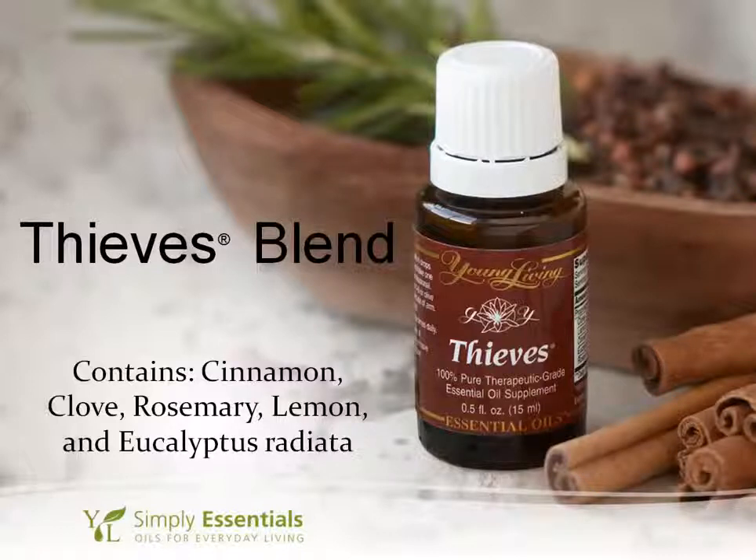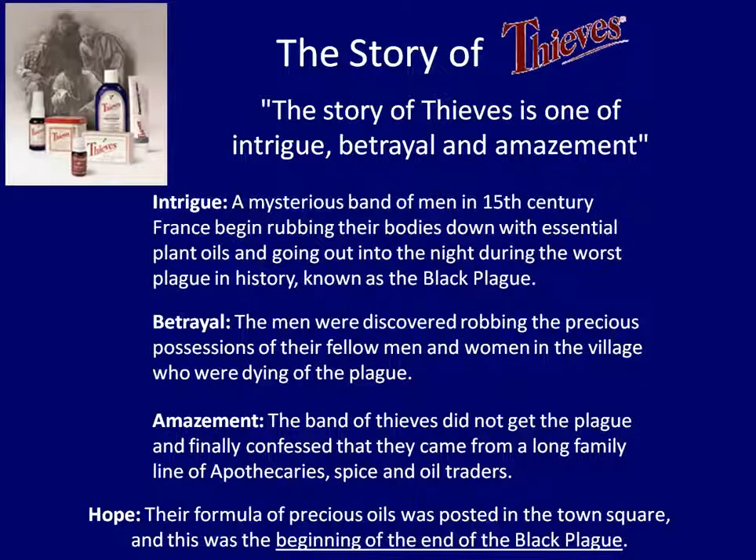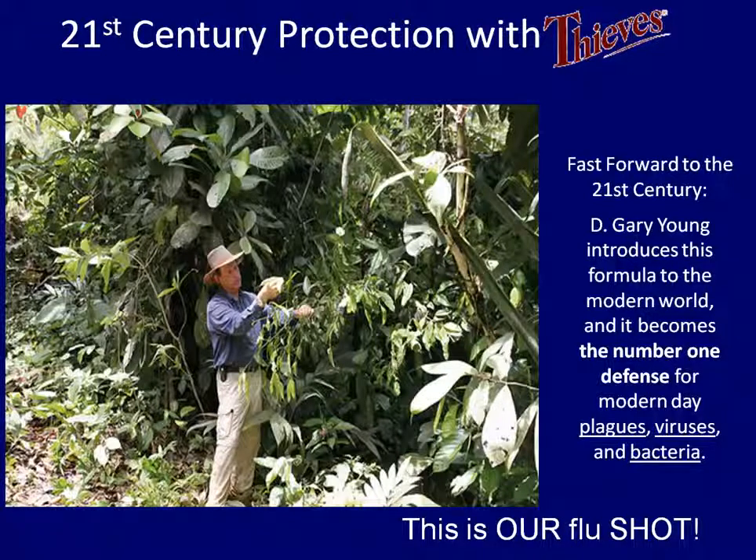Let's start with the background story of how Thieves got its name. A mysterious band of men in 15th-century France began rubbing their bodies with essential plant oils and going out into the night during the worst plague in history — the Black Plague. The men were discovered robbing the possessions of people in villages who were dying of the plague. The band of thieves did not get the plague, and finally confessed that they came from a long family line of apothecaries, spice, and oil traders. They would rub certain spices and oils all over their body that they knew were antiviral and antibacterial and that would protect them. Their formula of precious oils was posted in the town square, and this was the beginning of the end of the Black Plague. We fast forward now to the 21st century, and this formula is recreated in our blend that we call Thieves — becoming the number one defense for modern day plagues, viruses, and bacteria.